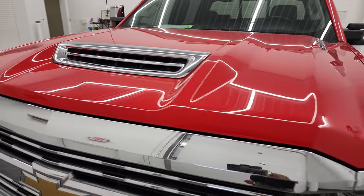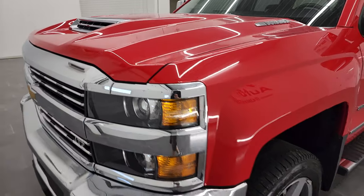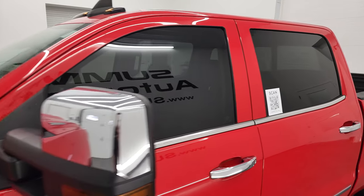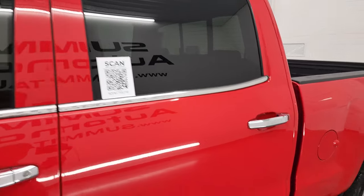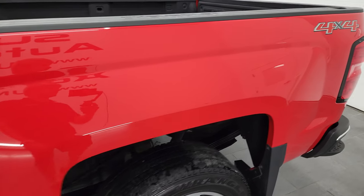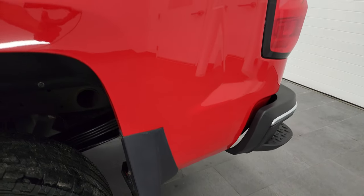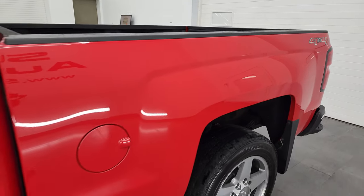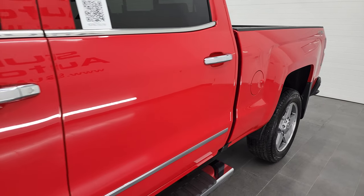I'm going to go all the way around in this video — inside, underneath, start it up, and take a look under the hood. Red hot is the color, and I shoot all my videos in 4K, so if you have HD capabilities on your computer, tablet, smartphone, or television, I highly recommend turning them on right now because it is your best way to check out the quality, condition, options, and cleanliness of the vehicle before seeing it in person.